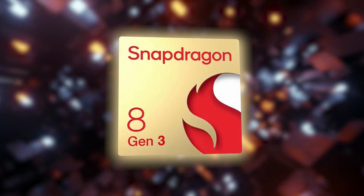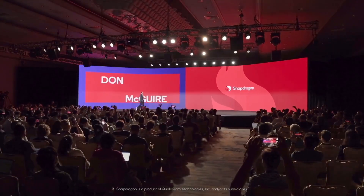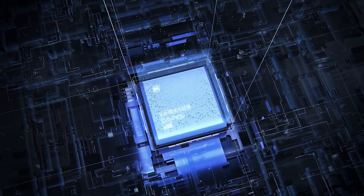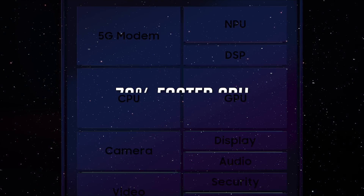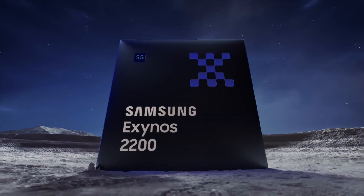The Snapdragon 8 Gen 3 will be unveiled in all its glory later this month at the Snapdragon Summit 2023 event. But what about the Exynos 2400? Samsung claims the Exynos 2400 offers 70% faster CPU performance and an incredible 14.7x faster AI processing than the Exynos 2200.